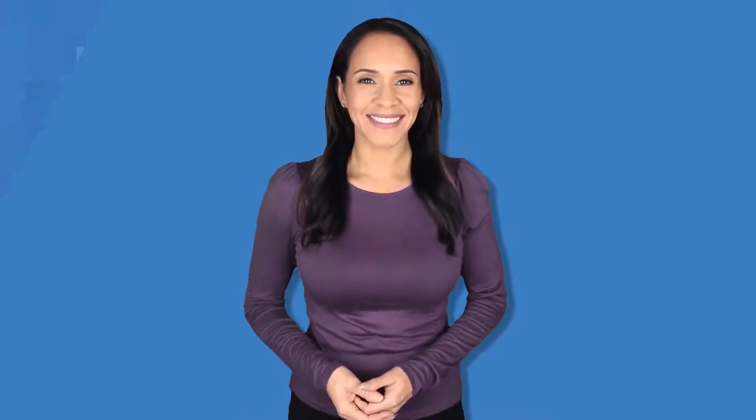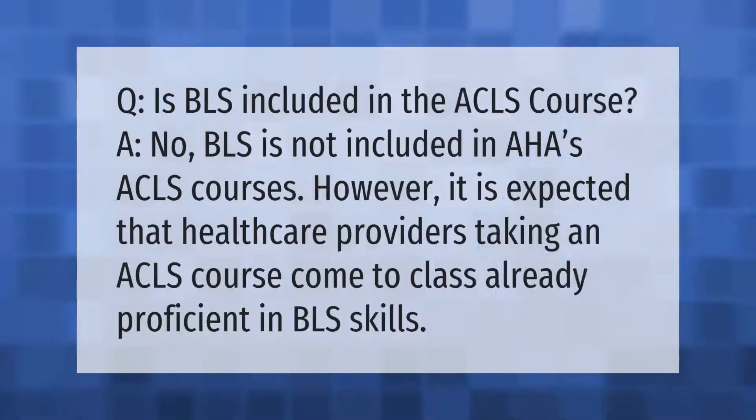Q: Is BLS included in the ACLS course? No, BLS is not included in AHA's ACLS courses. However, it is expected that healthcare providers taking an ACLS course come to class already proficient in BLS skills.